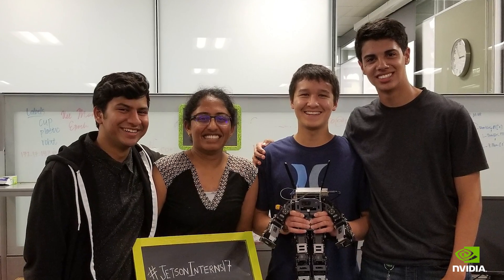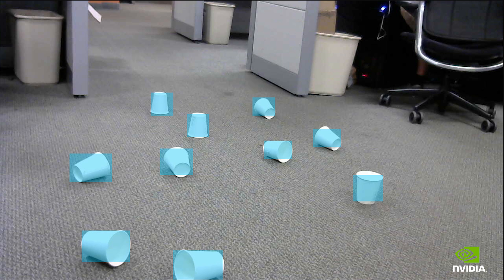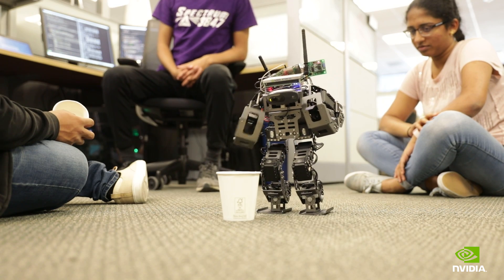We're making a humanoid robot to pick up trash on the ground. We're making a neural network to identify different pieces of trash on the ground, and then we have to program it to go pick it up.